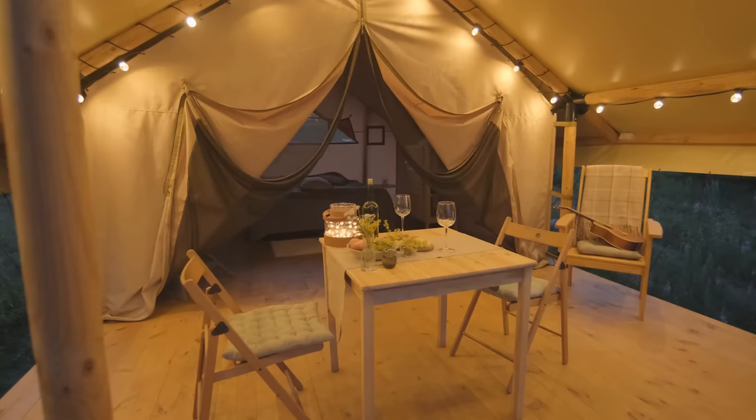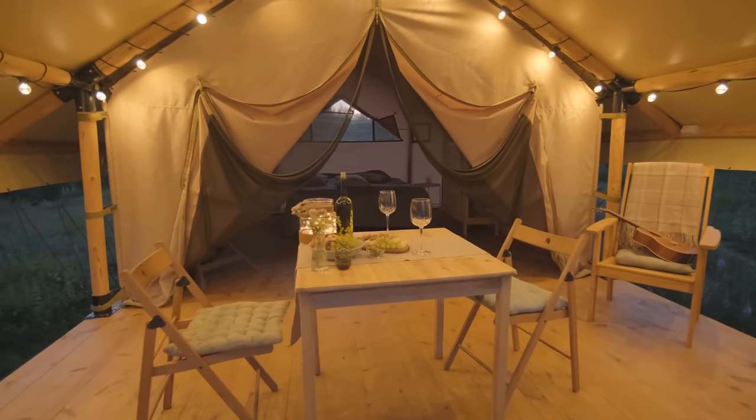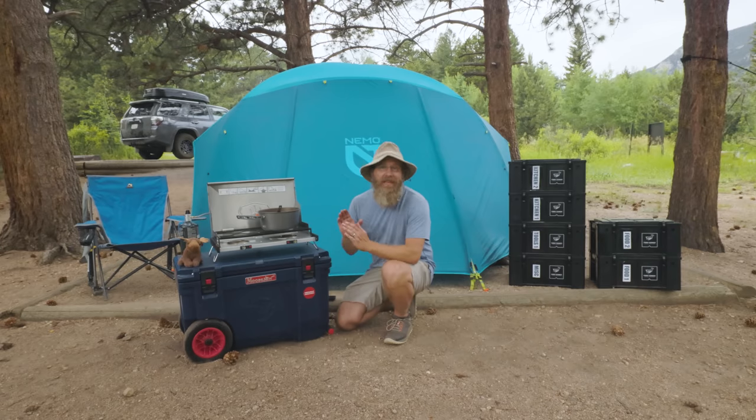Roughing it — that's what most people think of when they think of camping. Or they go to the opposite extreme with glamping, basically a hotel with canvas walls. But there is a middle ground: a camping setup that is mobile yet truly comfortable. You don't have to have a giant truck to pull it off. This is ultimate camp comfort.